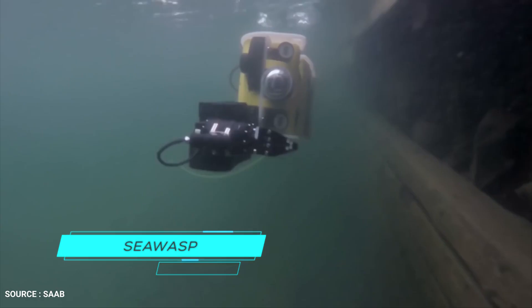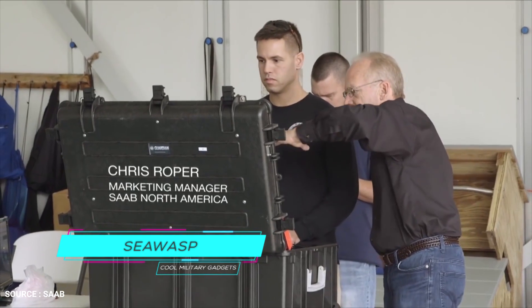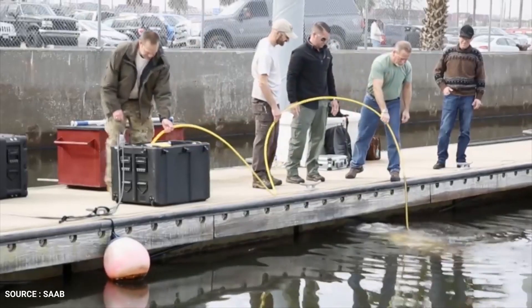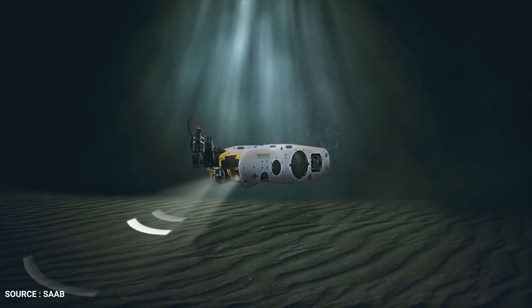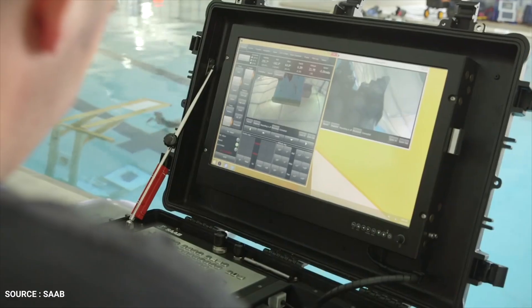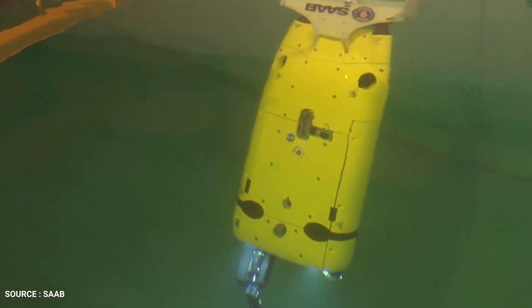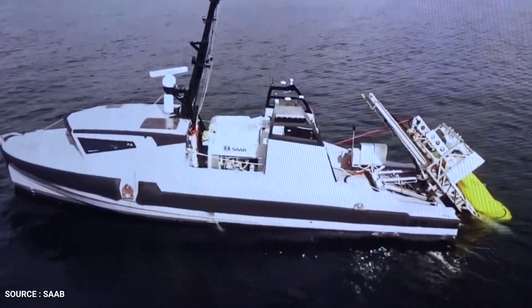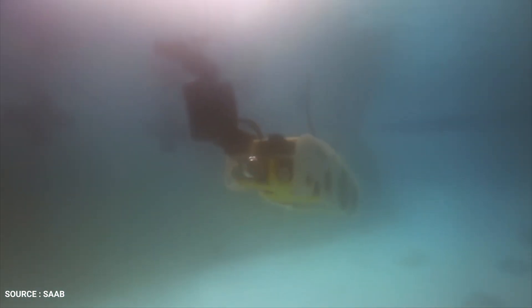Number 8: Sea Wasp. Underwater improvised explosive devices are a growing concern. Sea Wasp is ready to neutralize the threat. Sea Wasp, the latest generation of ROV-based systems, was designed to successfully locate, identify, and neutralize improvised explosive devices, especially in confined areas and challenging conditions like strong current, ports, and harbors. The hydrodynamically stable, highly reliable system boasts exemplary performance and low lifecycle costs. With a high degree of operational autonomy, Sea Wasp takes vessels and operators out of harm's way, providing a safer underwater solution to ordnance disposal.